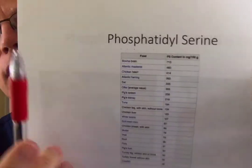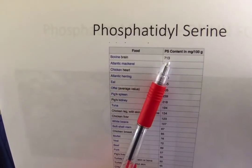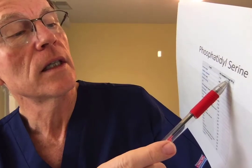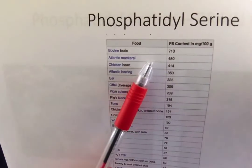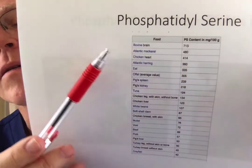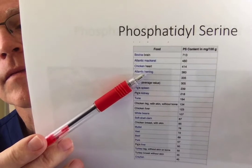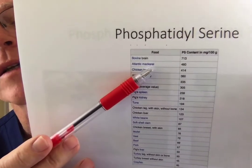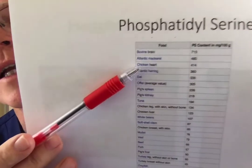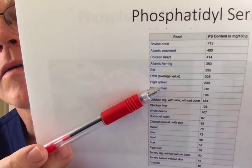The biggest sources of phosphatidylserine: bovine brain contains 713 milligrams per 100 grams of tissue. Nothing else is anywhere near that. So the original, most concentrated source was beef brains — cow brains — and yes, people did used to eat that. The rest of the list is very heavily populated with animal products.